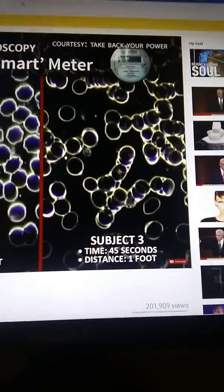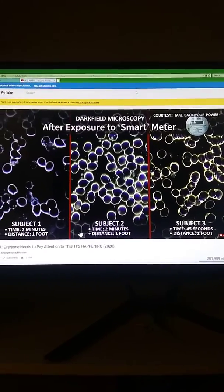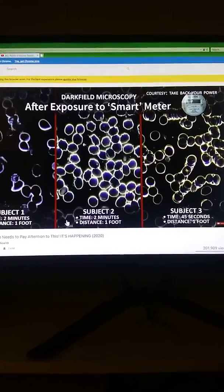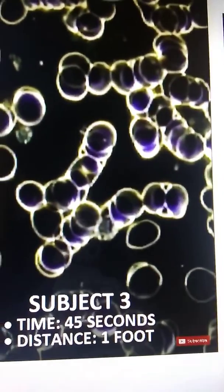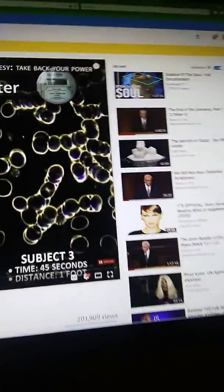This third subject had to be pulled away from the meter after 45 seconds because she complained of an increasingly severe headache. Here you see a phenomenon called rouleaux, where the red blood cells are stacking up, which makes it very difficult for the blood to deliver oxygen to the tissues as they would in their normal function.